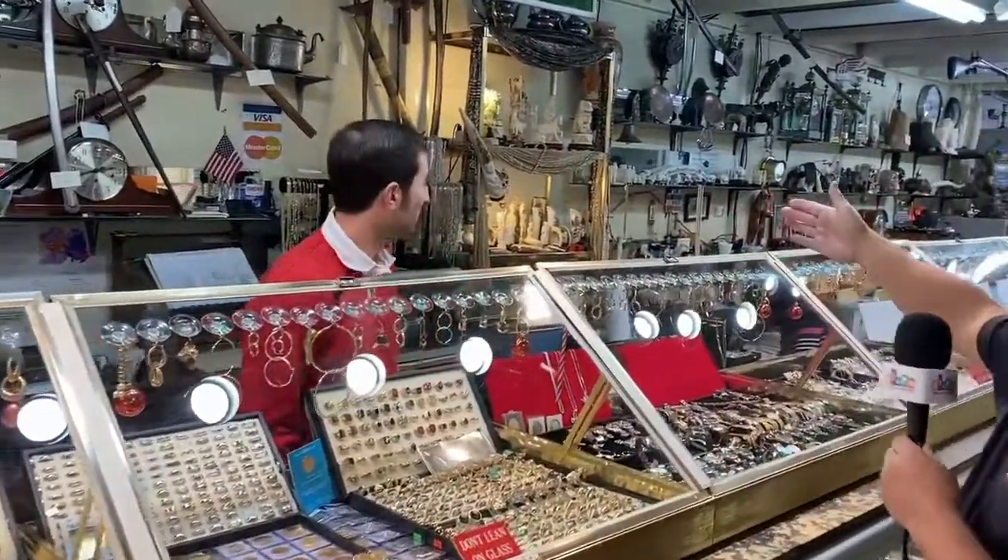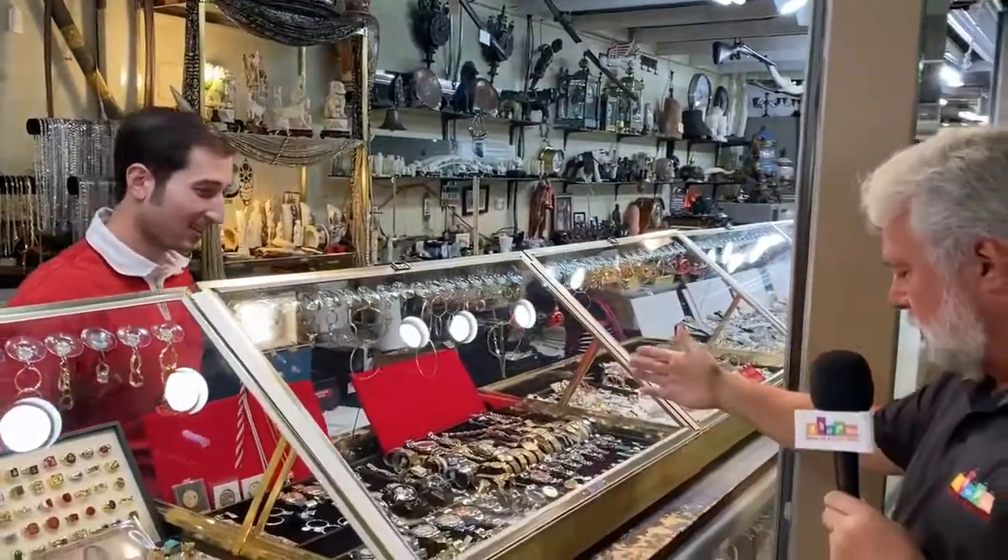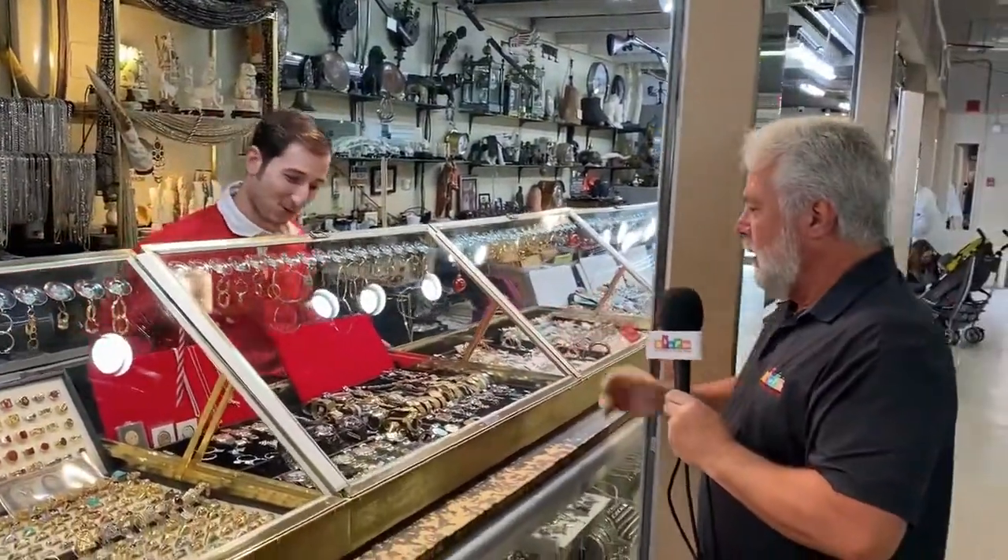Now you've got plenty of necklaces there. Yes. And here you've got lots of watches as well. I do, and I actually have more to put out.